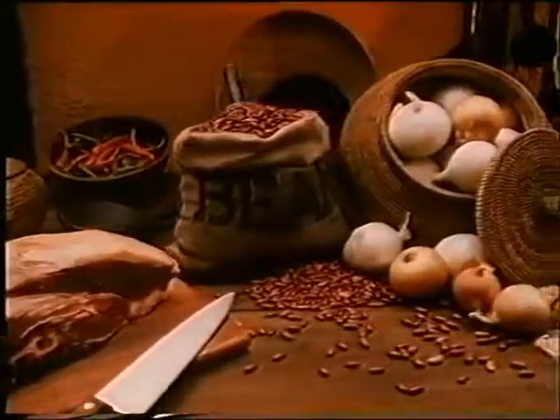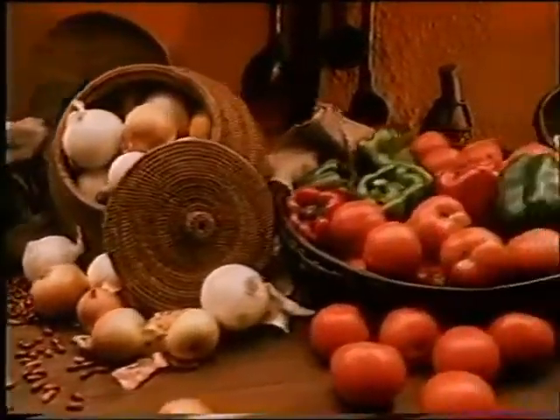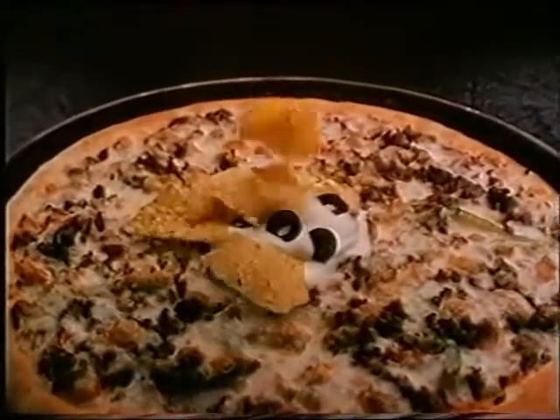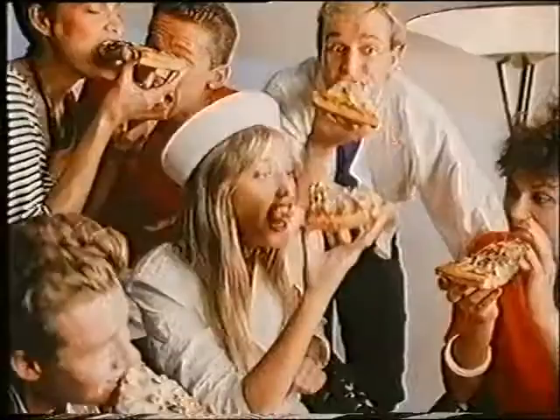What would you call a pizza with beef, red kidney beans, onion, tomato, capsicum, and hot spicy sauce topped off with sour cream, olives, and crisp corn chips?